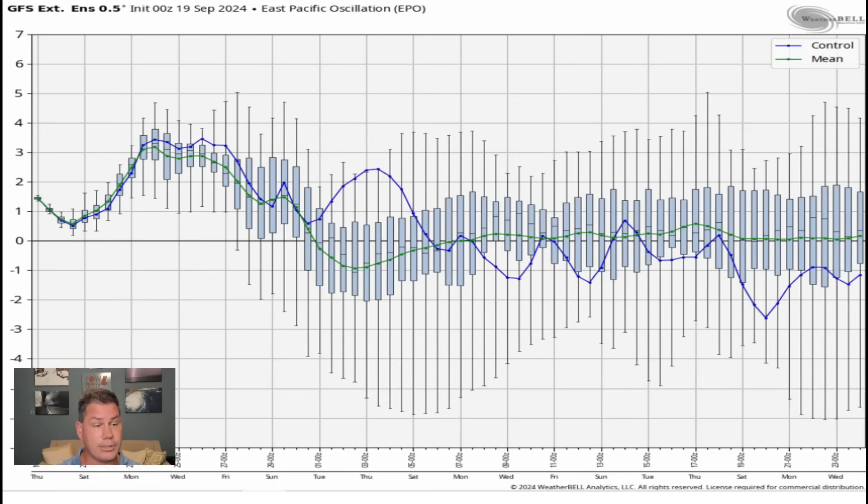Looking at some of the ensembles and teleconnections for what may lie ahead — for the last half of September and maybe the first week of October, it's going to be on the warmer side. Even when we do have that cooler shot on the back side of that tropical system, overall as we head through the second, third, and likely the fourth week of October, we are seeing a downturn on some of the teleconnections — the EPO overall going negative.